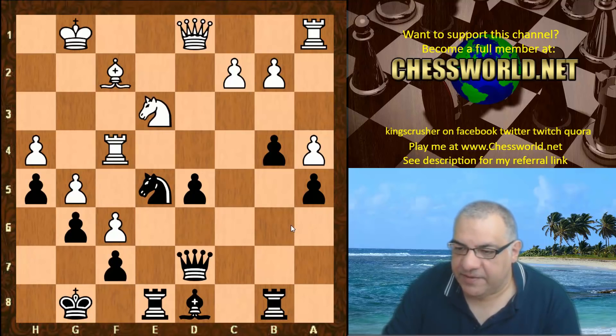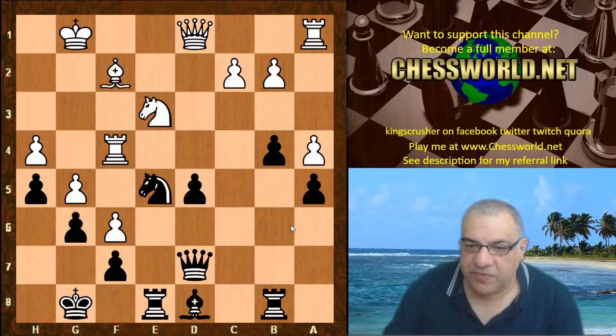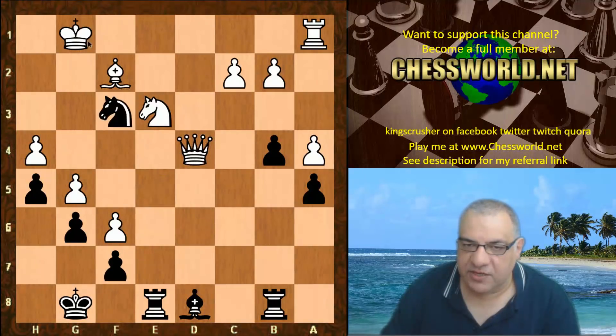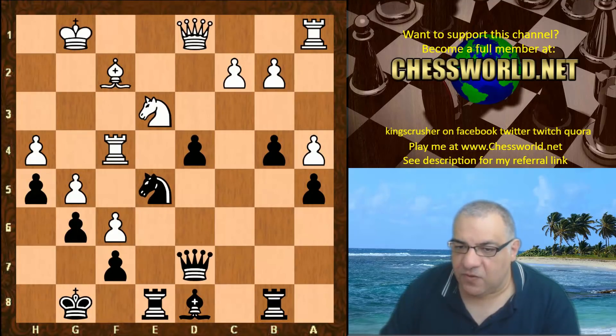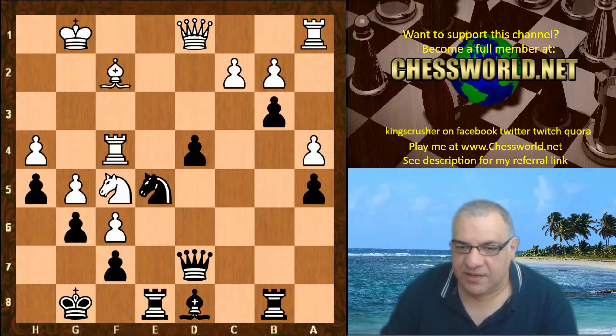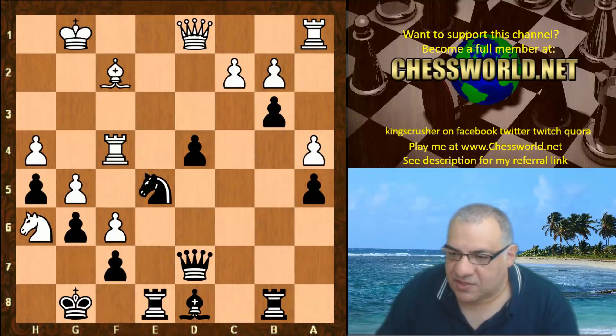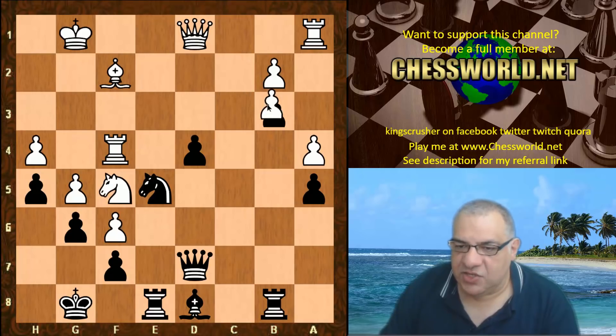We have Ne3 and now the tactical d4. This pawn is immune — if Rook takes d4, Black has a tactic: Queen takes because of Nf3 check, collecting the Queen after. Now d4 is very interesting because after Nf5, b3 is played — there's a lot of pressure on the white position. White played Nh6 check, c takes, just to show this position.